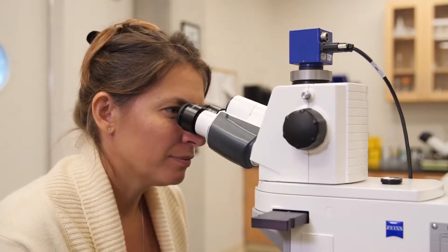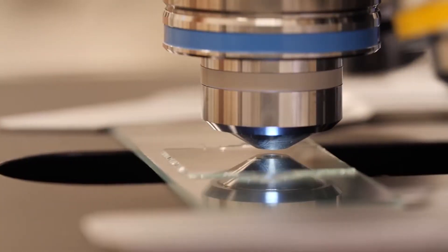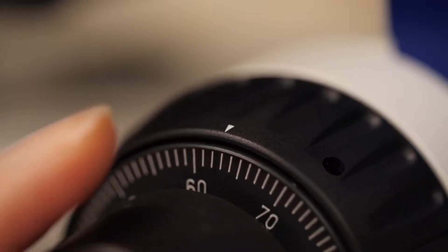Entomologist Michelle Troutwein, at the California Academy of Sciences in San Francisco, studies these long-term tenants of ours.